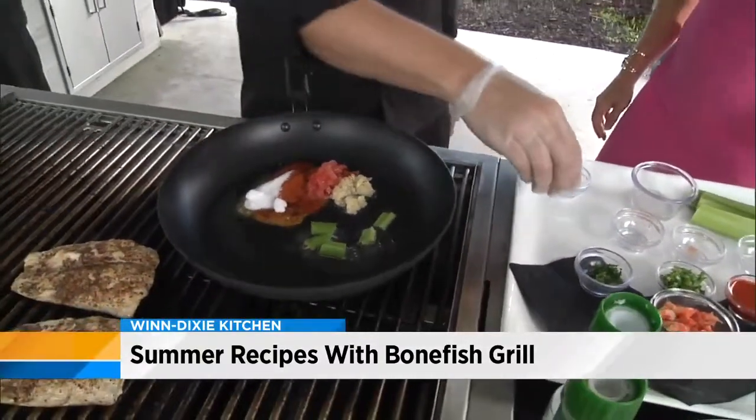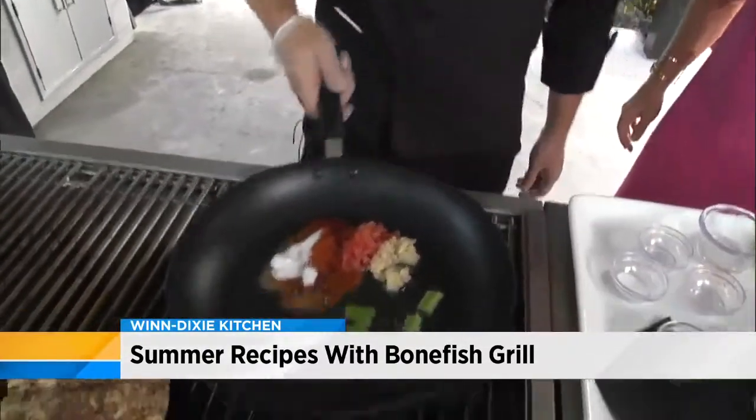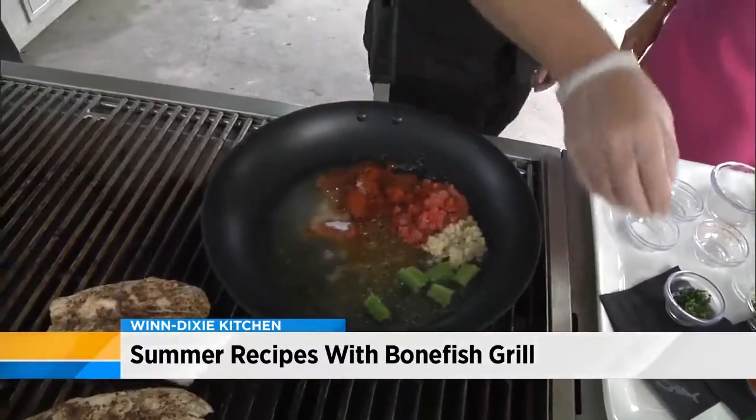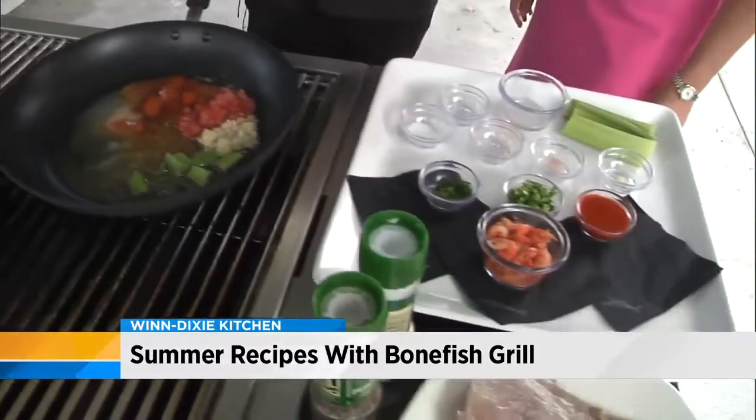Sugar? Really? Yeah, a little sweet, a little spice. We would let this cook down and then simmer for about two to four minutes, and then we're going to add the next round of ingredients.